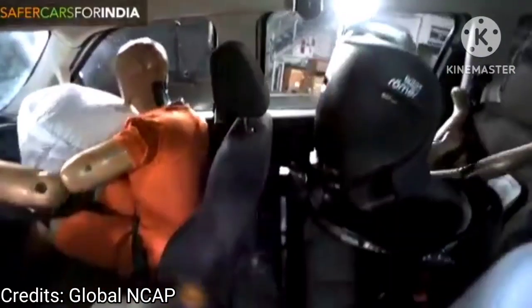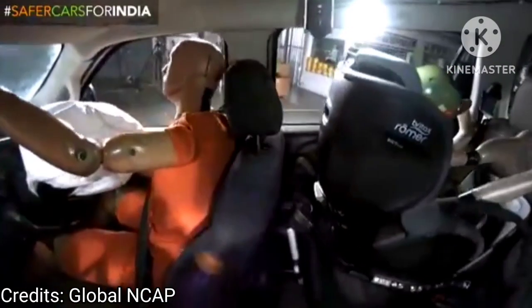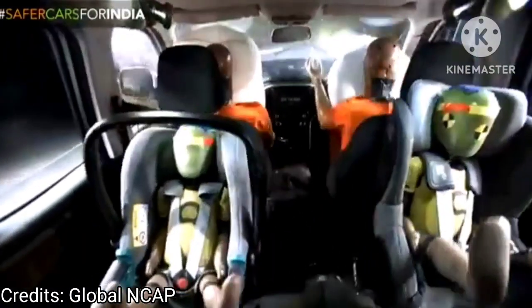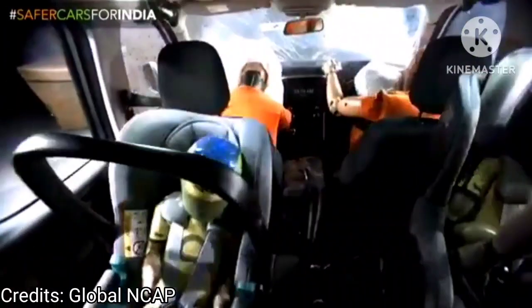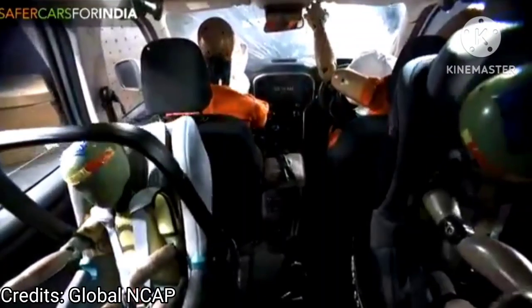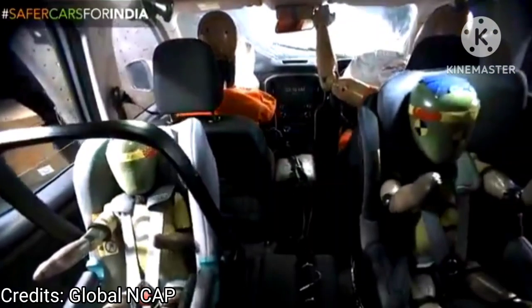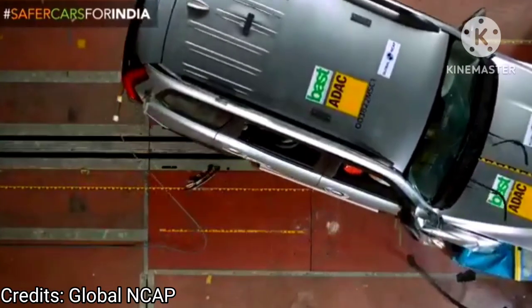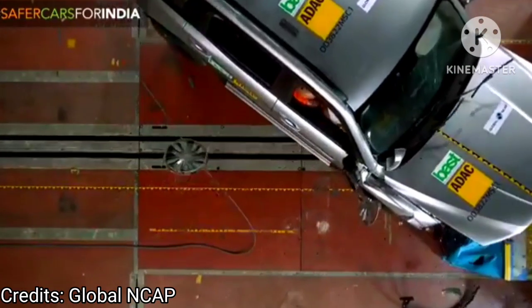Mahindra Scorpio N child occupant crash test rating: the Scorpio N scored 28.93 points out of 49 in the child occupant protection test, earning a three star rating. This includes 4.93 points out of 12 for the child restraint system installation and a maximum dynamic score of 24.